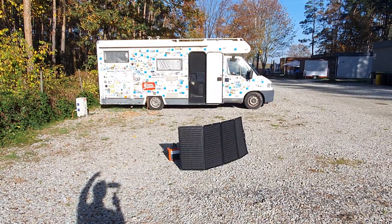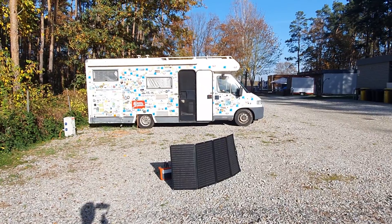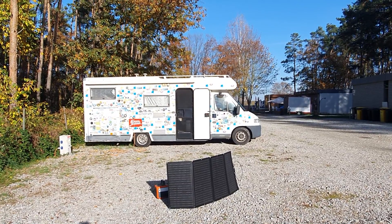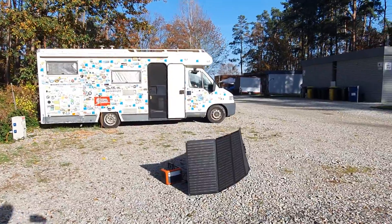Here behind we've got my motorhome which has 200 watts of back-contact solar on it, which dates to 2014 and works perfectly well.